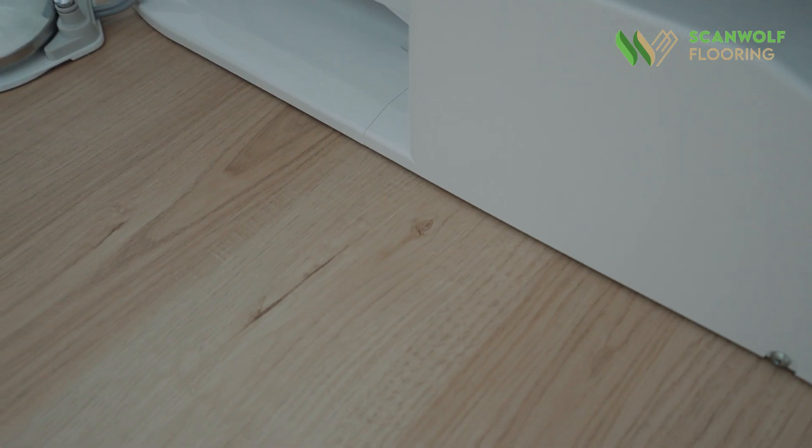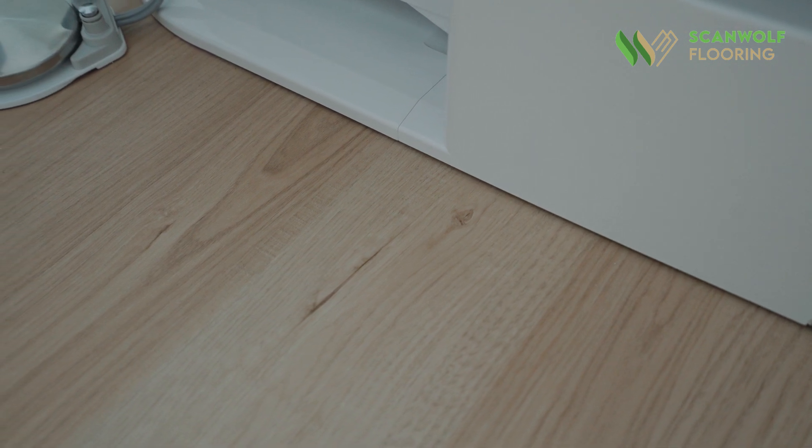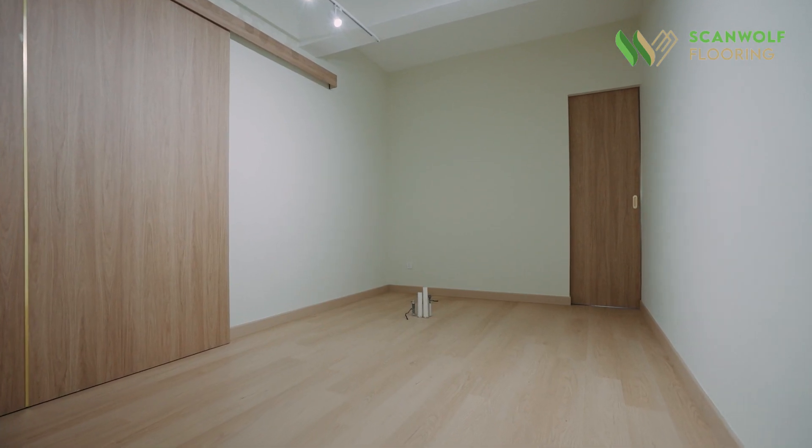The thickness is in high quality. We also love the foam system where it's built in with the SPC panels. With that, it provides soundproof features for our client.